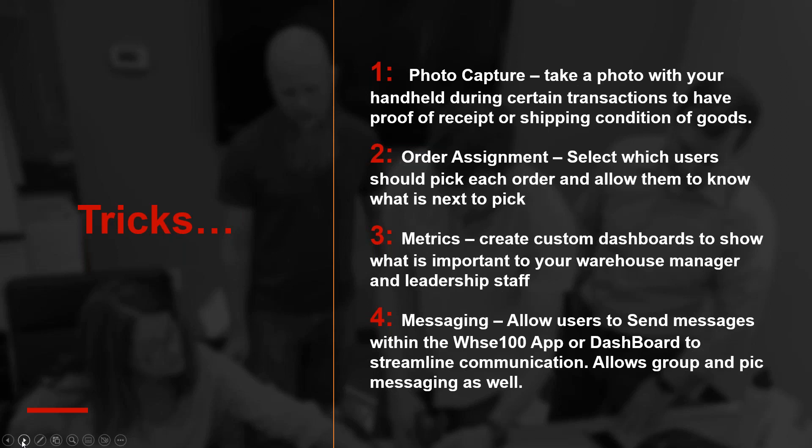We've had customers on the shipping side install security cameras on the floor — every product that goes out they hold the package up for 15 seconds, store that for 60 days in case of recalls or damage claims. No more going through five different steps. Everything's within our application — photo capture is built into receiving, shipping, and picking, and all photos save automatically back to the MAS 90 images folder under the company code.